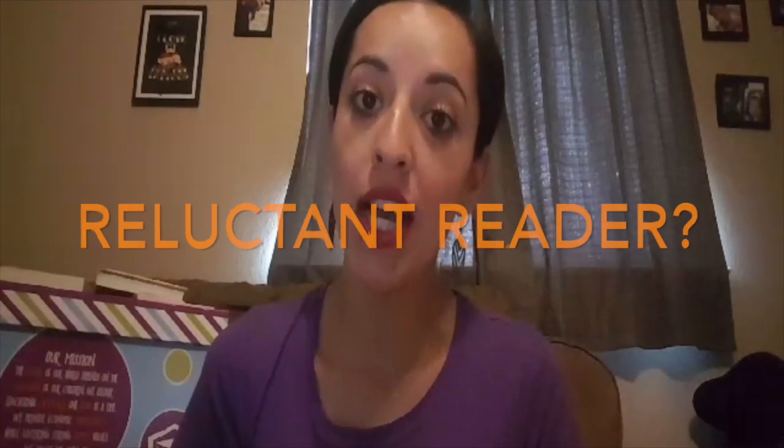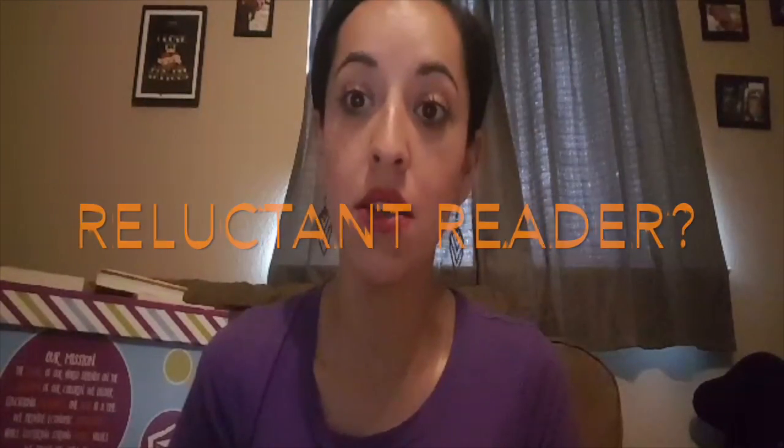Hey everyone, it's Gabby. Do you have a reluctant reader, or maybe your child suffers from not completely understanding phonemic awareness?